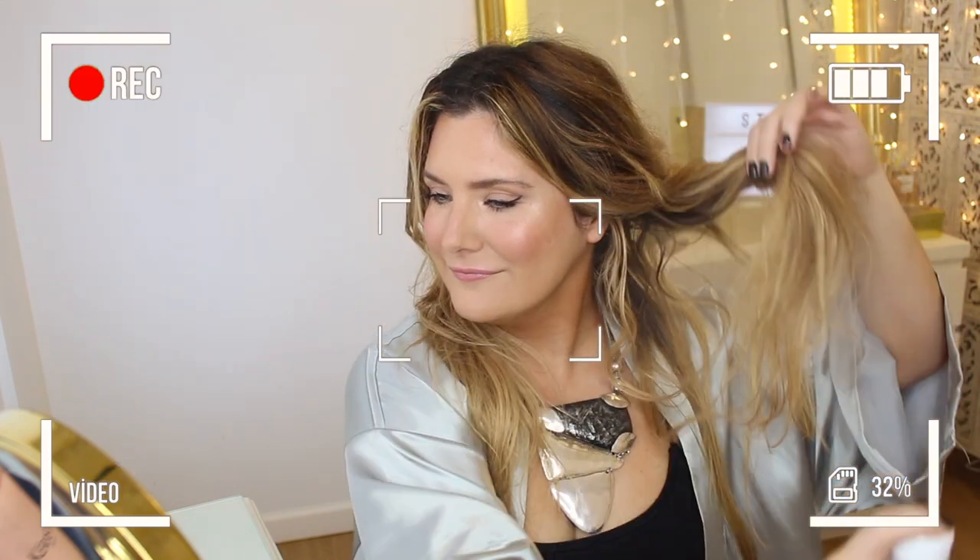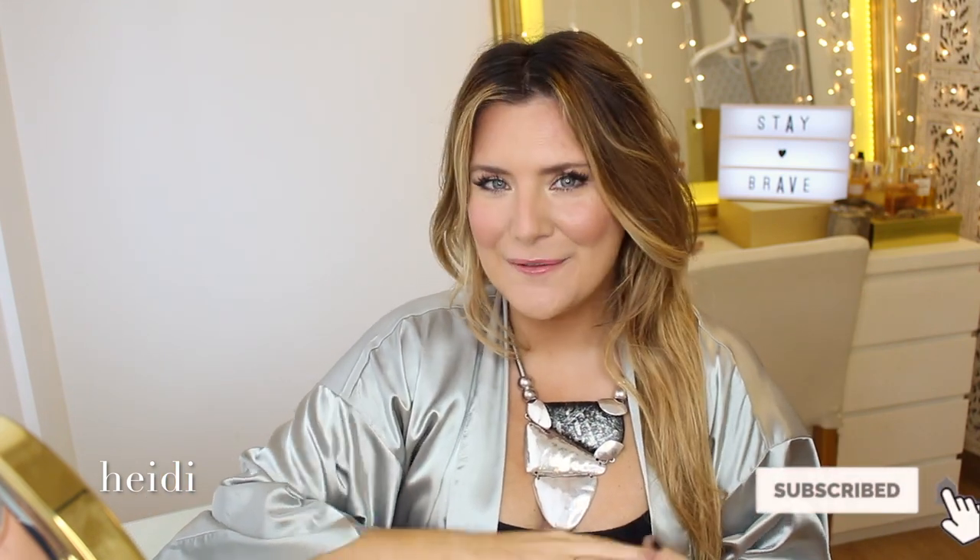What is up my warrior angels, welcome to yet another video where we test out new hair care. I honestly thought this was just going to be some kind of oil in a spray bottle.